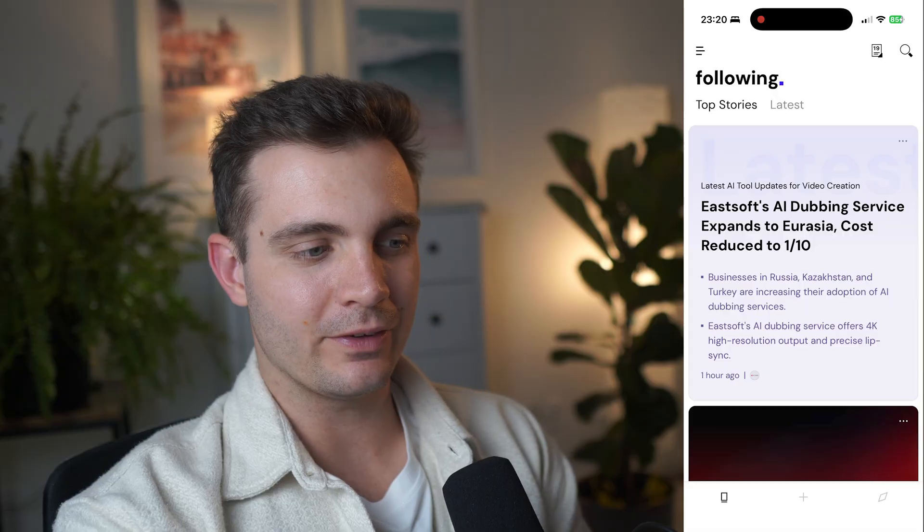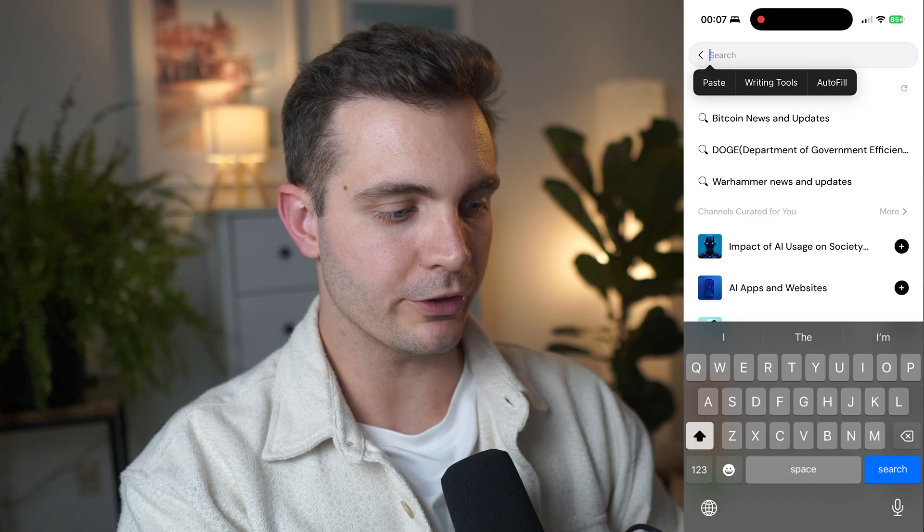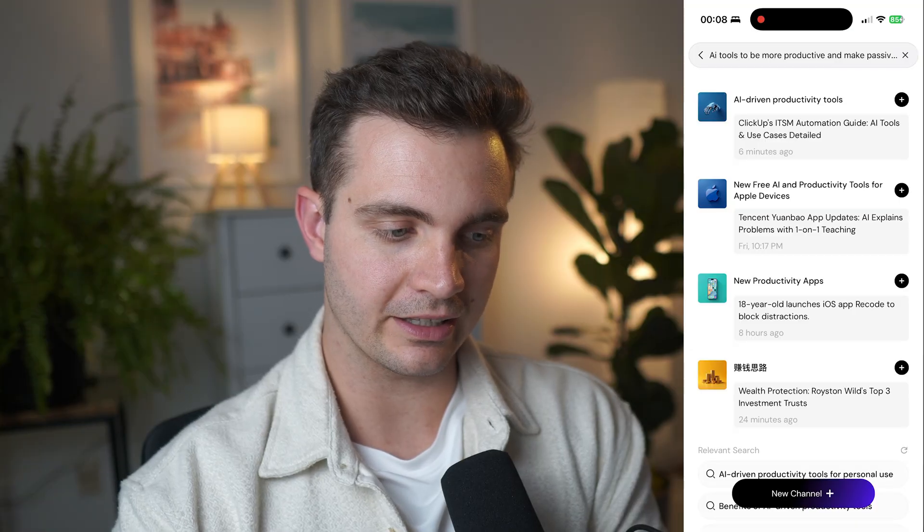I click Next and this is now my feed of what I'm following. Creating your own custom AI news agent is super simple — you can select any topic, any language, any publication, any news source. You can even include a custom prompt and instruction to your AI news agent that filters out anything you don't want or want to particularly focus on. Click the search icon in the top right corner, type whatever you're looking for — for example, 'AI tools to be more productive and make passive income.' If there's no channel on that particular topic, I can create a new one by clicking the plus icon.